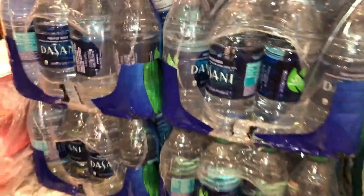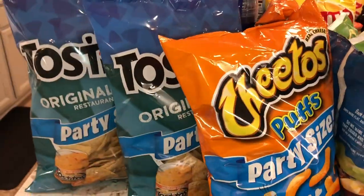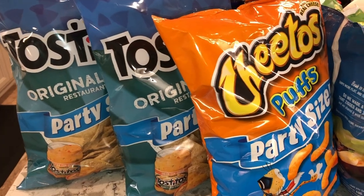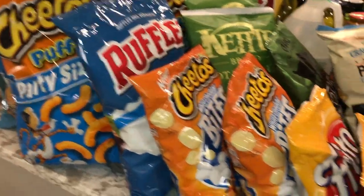We have some pork chops — I think four packs of those. I have four packs of Dasani water here; I usually get a whole lot more than that. We've got two of the Tostitos chips, two of the Puffs, and some Ruffles.